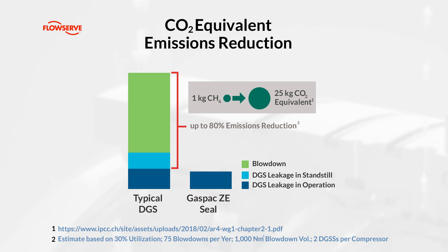These savings can start from 45,000 euros — approximately 48,000 US dollars — annually per compressor, with the potential to increase as carbon taxes rise or emissions are priced through emissions trading systems.